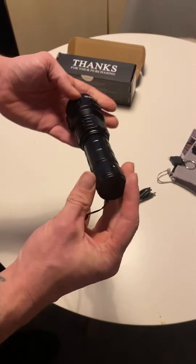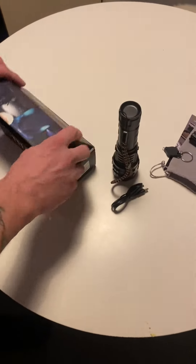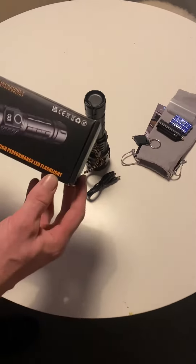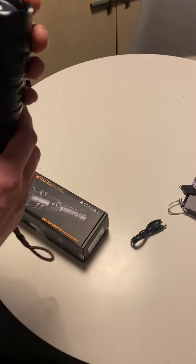Yeah, fully rechargeable — apparently it's going to last about 11 hours from a single charge. Not bad, and it's nice and light considering it's very durable.